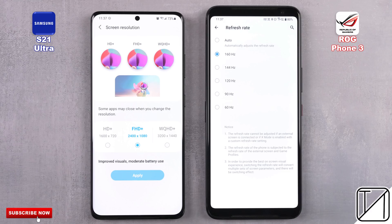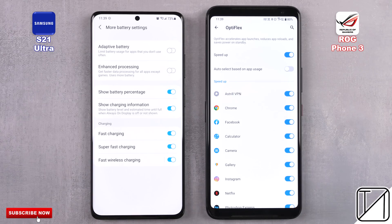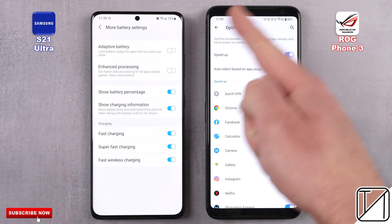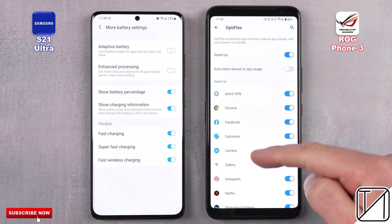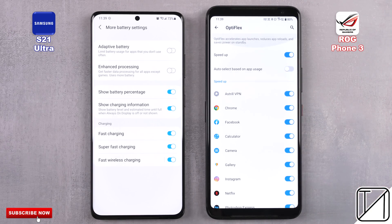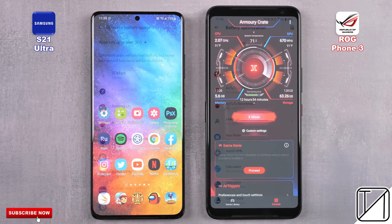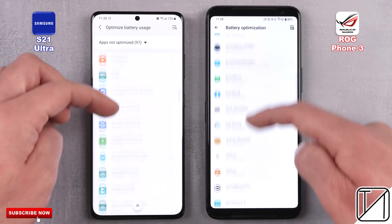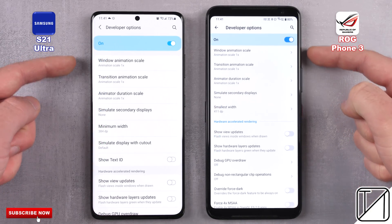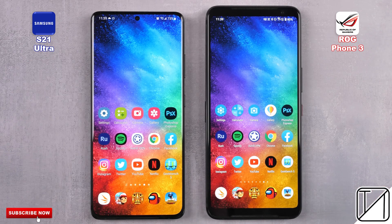We're going to drop the Samsung's WQHD Plus panel down to Full HD+, since the ROG Phone 3 is capped at Full HD. We're going to be disabling enhanced processing on the S21 Ultra due to its issues over performance, but we will be enabling OptiFlex on the ROG Phone 3. The ROG Phone 3 also has X mode, which we're going to enable, and I've made sure to disable any form of battery optimization within the 20 apps we'll be running through today, with animation scale set to 1x on both devices.